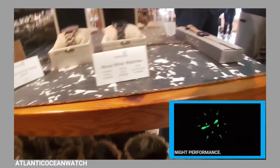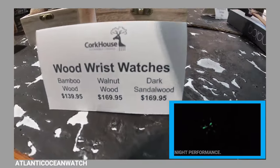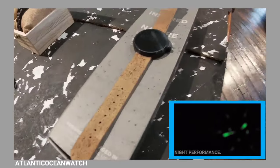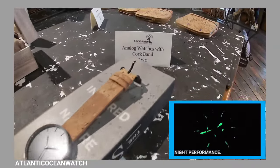Some pretty cool watches down in Georgia at this place we're at — some wooden watches and cork watches from the cork house. Very nice people there. They're not sponsoring this video at all, but I was in there — very nice people.